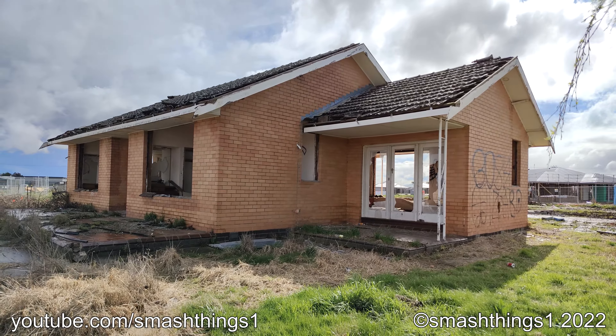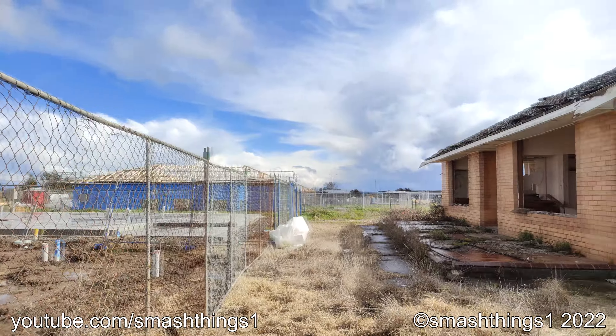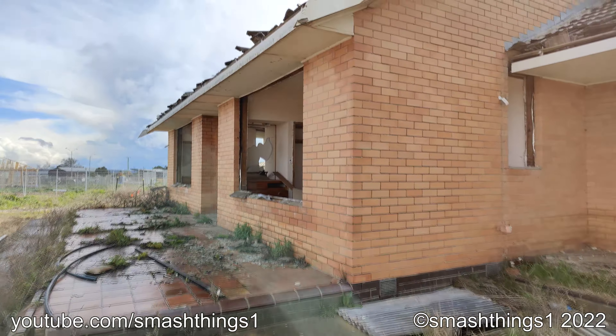Here I am at a really trashed up house that's gonna be knocked down at some point soon because they're developing all these new houses here. Let's check it out.